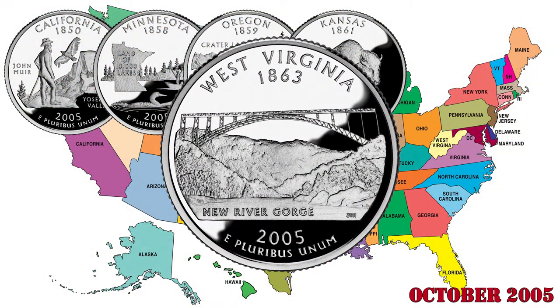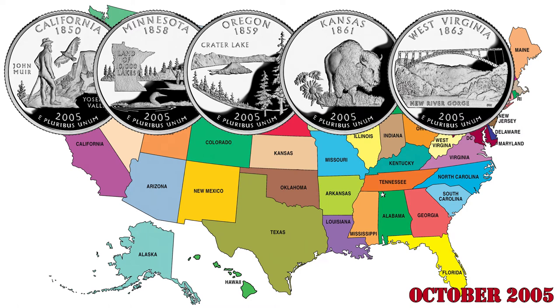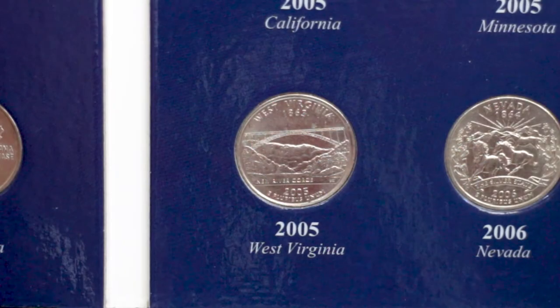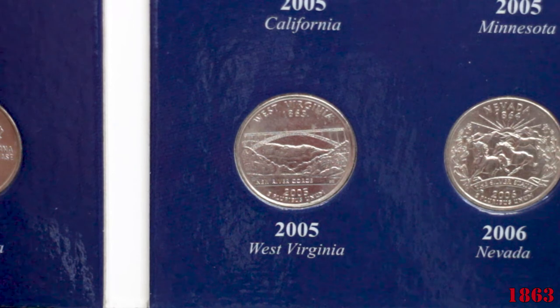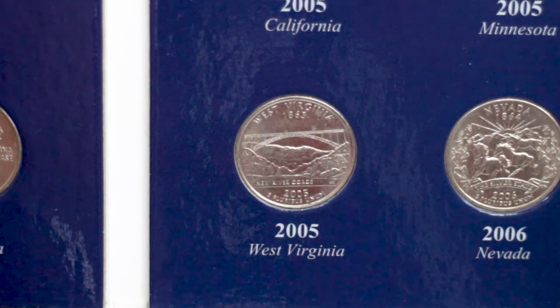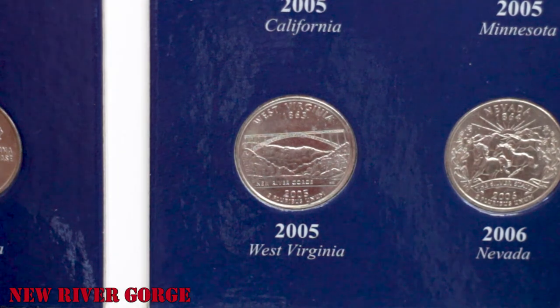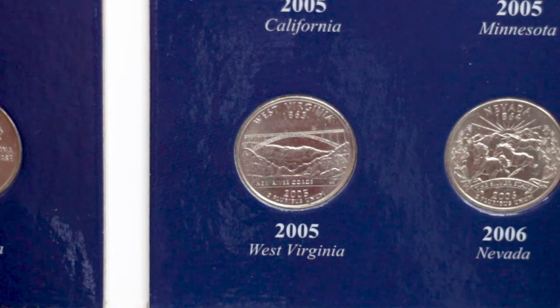The last quarter released in 2005, and the 35th overall, corresponded to the state of West Virginia. West Virginia, admitted into the Union on June 1863, featured the scenic beauty of the New River and the New River Gorge Bridge. The reverse also shows the legend New River Gorge, the name of the state, and the date of its admission into the Union.